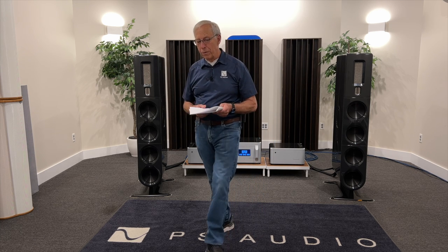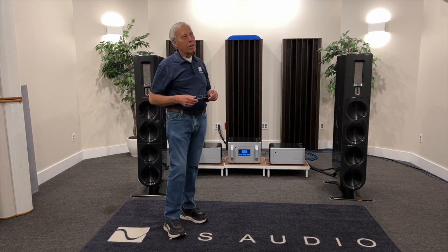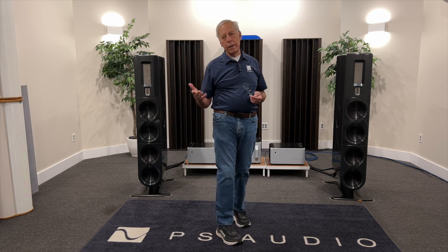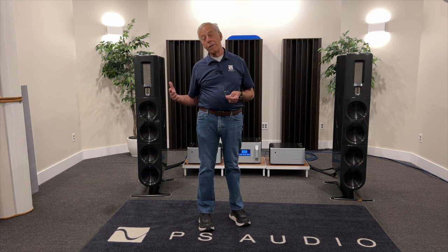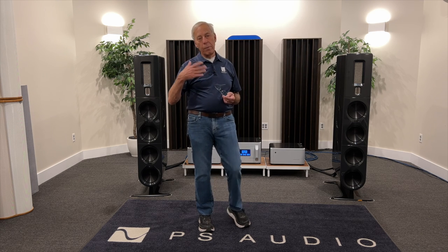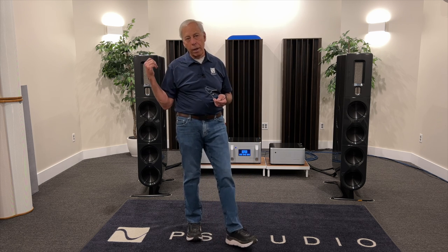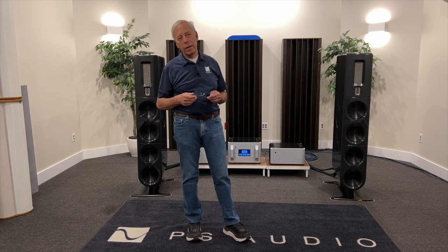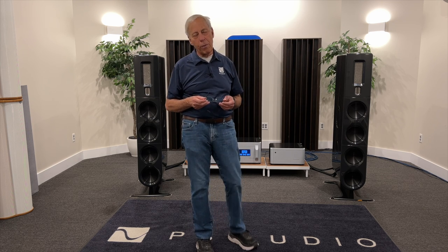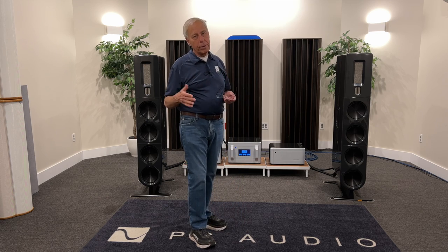I've got quite a bit bigger listening room than you do. I talk a lot about the rule of thirds. As I just finished writing — if you haven't had a chance — The Audiophile's Guide: The Loudspeaker. You can jump on Amazon or our website, psaudio.com, and pick yourself up a copy. I go through this in great detail and I'm pretty proud of this book. It took me quite a while to write it, but it's an extensive book about how to set up your loudspeakers.